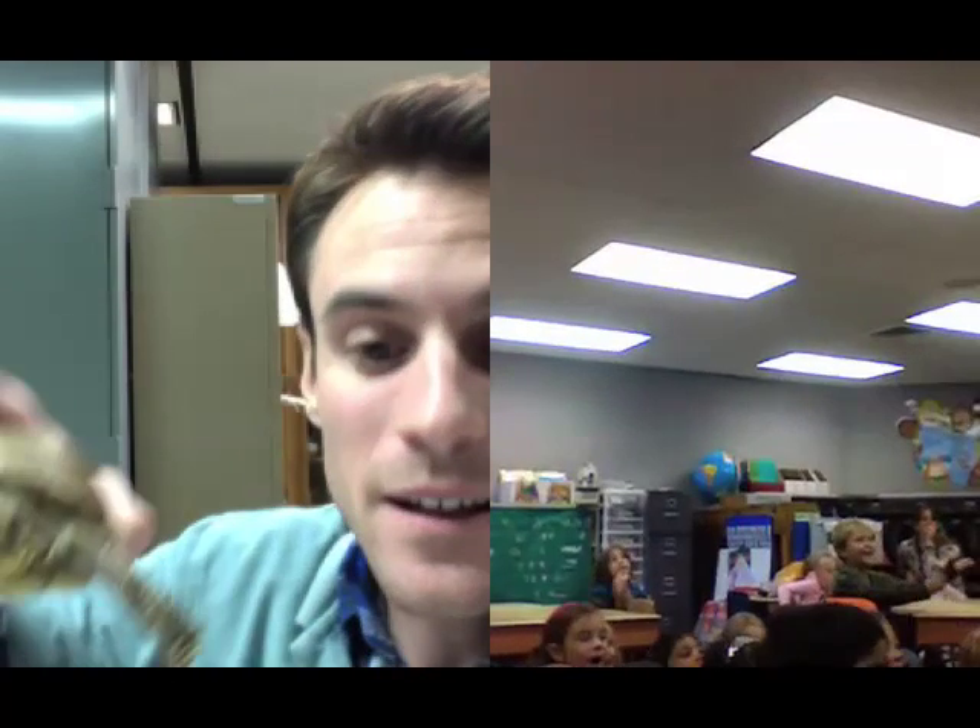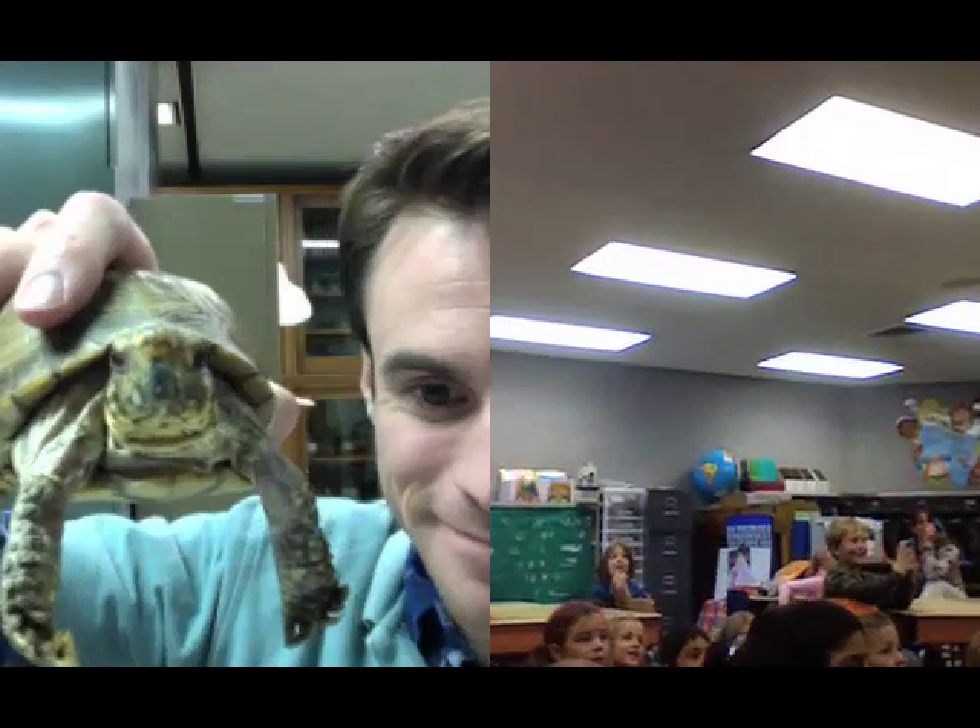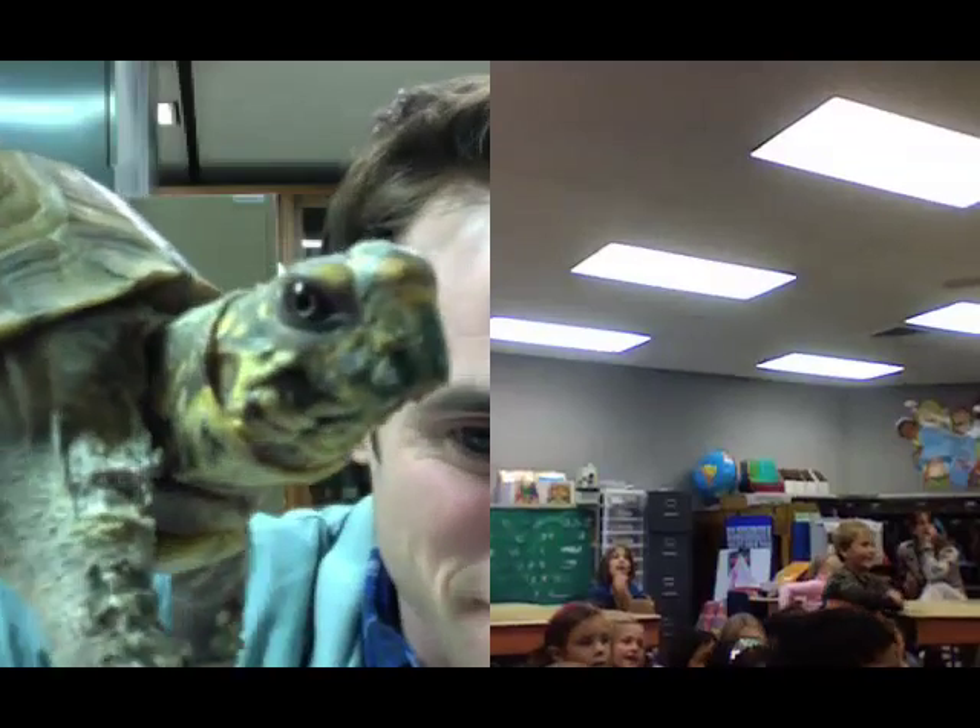On the count of three, I want everyone to say hi to Thunder. Ready? One, two, three. Hi, Thunder! He's cute, huh?